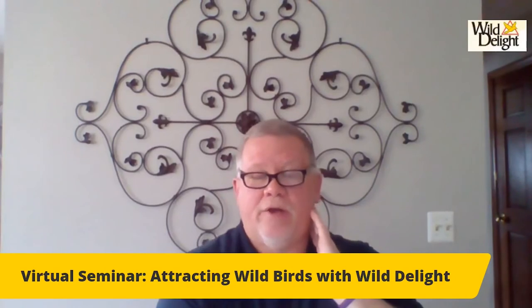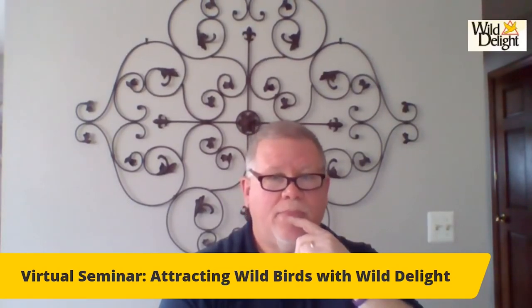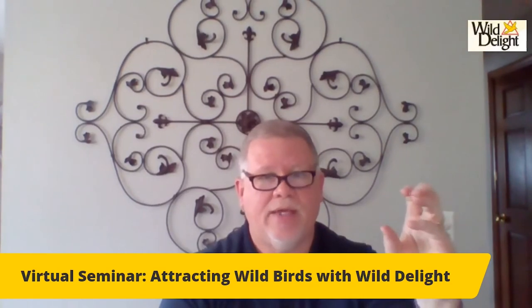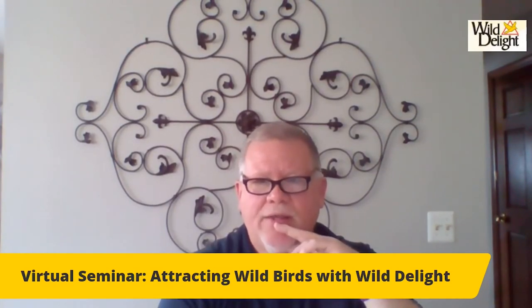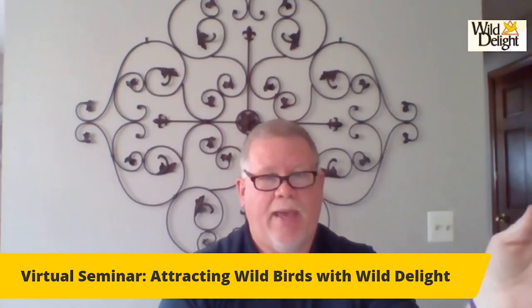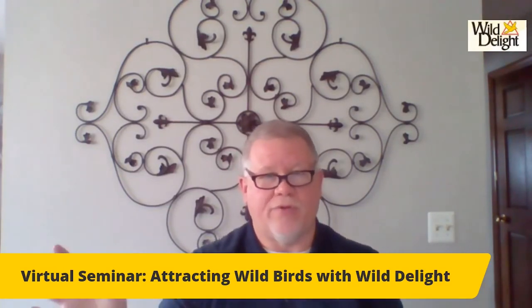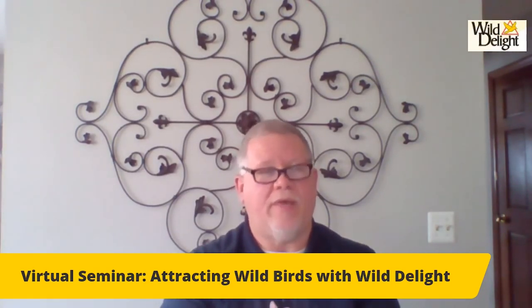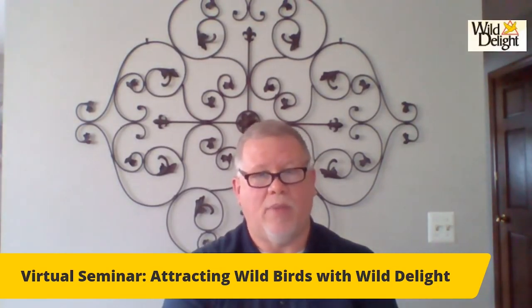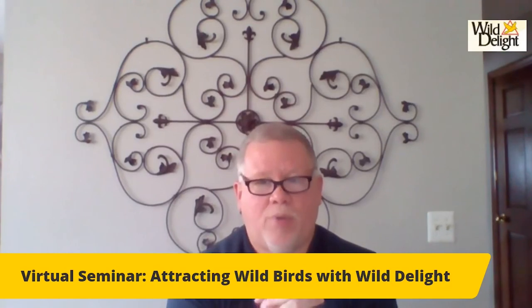Does suet bring different birds to the feeder? It can, especially in wintertime when they can't find food in nature. It has a very fatty content, which sounds awful, but for them it's perfect for winter. Does suet spoil? If it smells bad, it's bad — same thing for bird food. If bird food gets wet, it can get gross and nasty. If it rains for three days, you might want to throw it out and put fresh food out. Suet can definitely smell bad if it gets too hot because of the high fat content. If it smells bad, toss it and get some new.